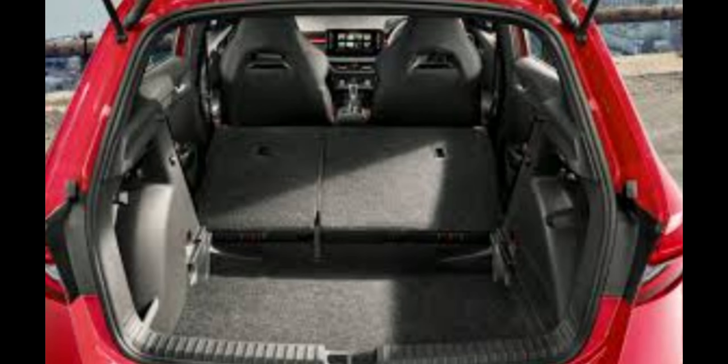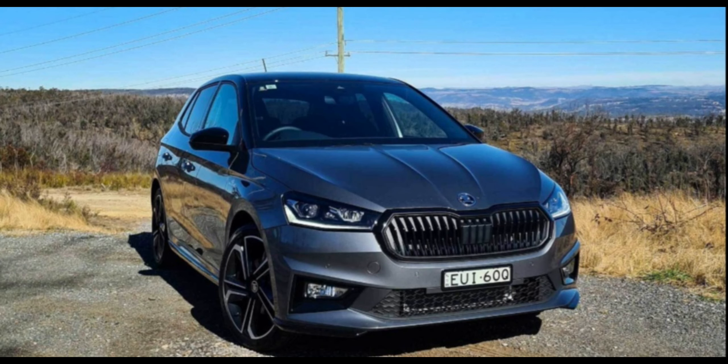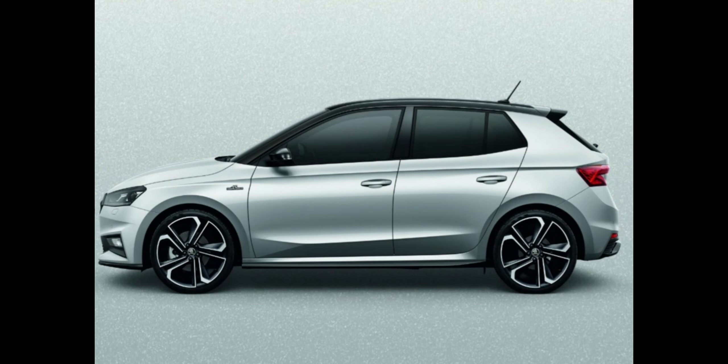Things we like: dynamics and comfort balance, fuel economy, sharp styling throughout. Not so much: three-pot rev hang, laggy transmission, no paddle shifters.